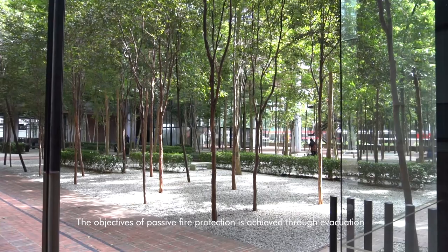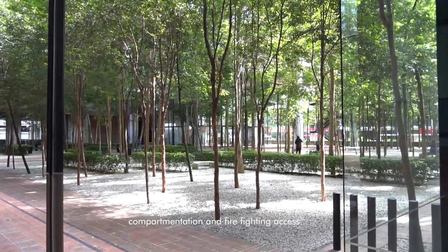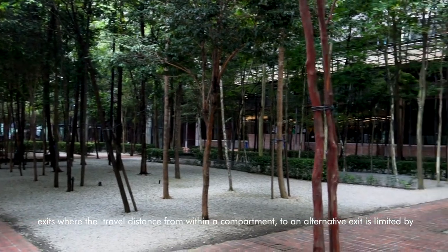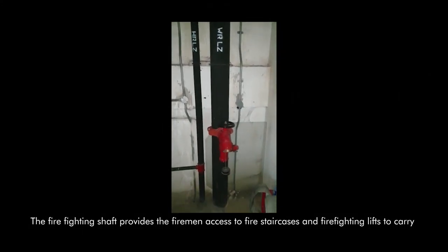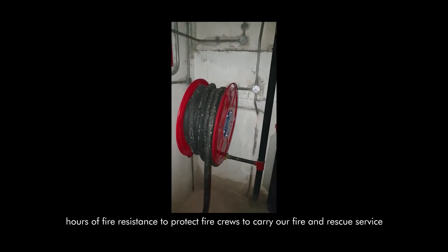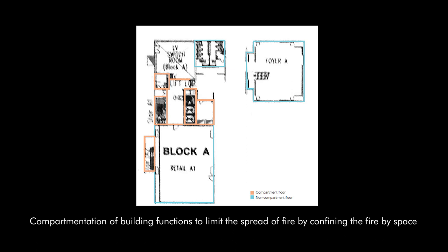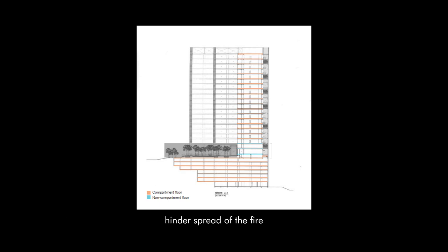The objective of passive fire protection is achieved through evacuation, compartmentation, and firefighting access. During fire breakouts, occupants are led to the assembly point via horizontal and vertical access routes, where travel distance from within a compartment to an alternative exit is limited by UBBL 5th Schedule to allow occupants to flee in time. The firefighting shaft provides firemen access to fire staircases and firefighting lifts to carry out fire rescue service. The shaft links all necessary floors, providing at least 2 hours of fire resistance to protect fire crews. Compartmentation limits the spread of fire by space segregation using fire-rated walls and doors to protect the shaft and hinder the spread of fire.